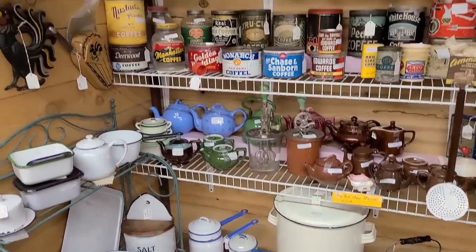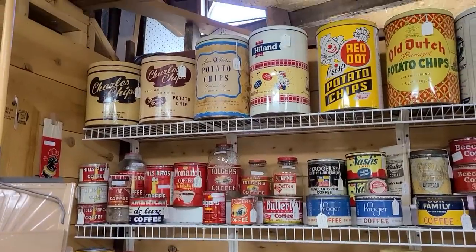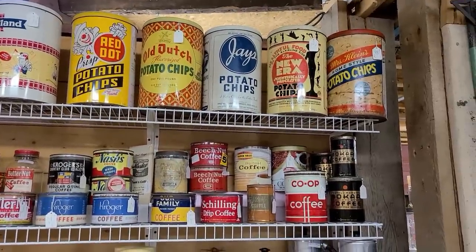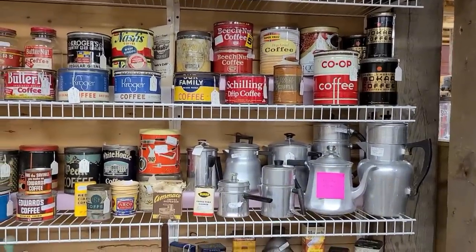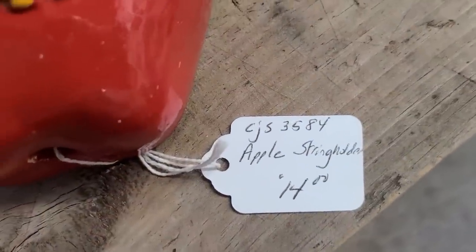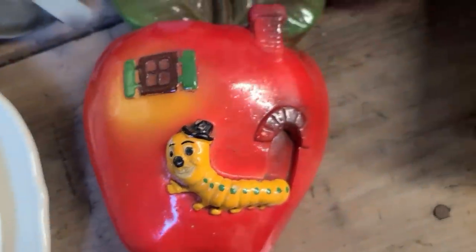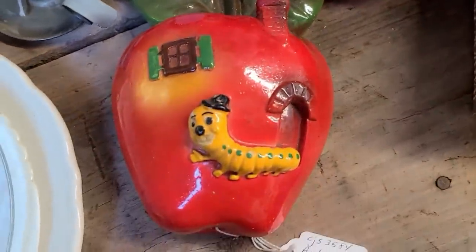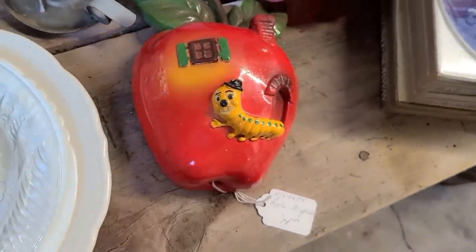Oh, I think this is the biggest display of tins I've seen in a while. Wow. This is an apple string holder in chalkware — pretty cute, isn't it? Pretty big leaves on it. That's really cute. It's pretty thick — in order to hold a ball of string, of course. That's funny.